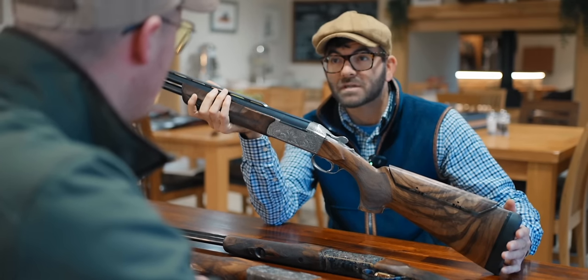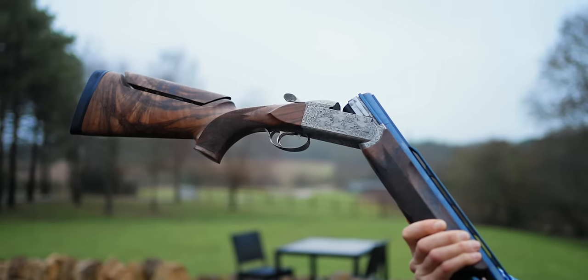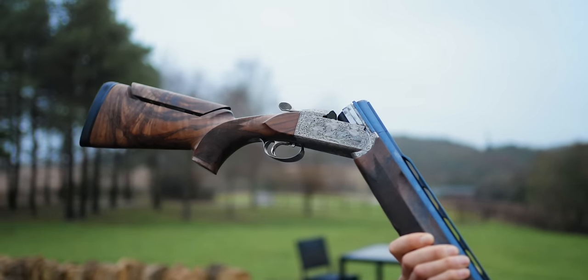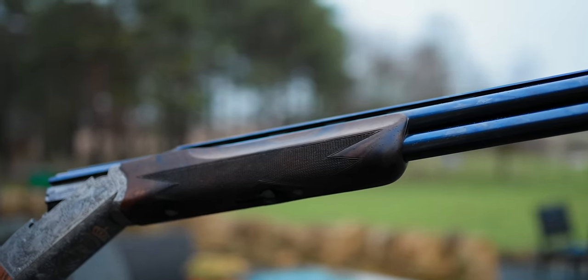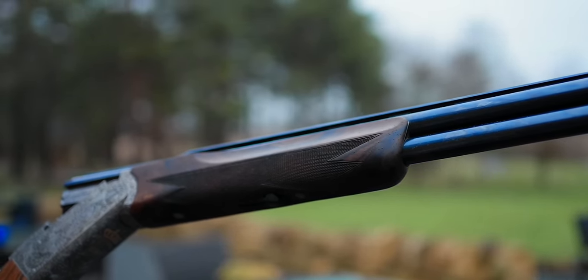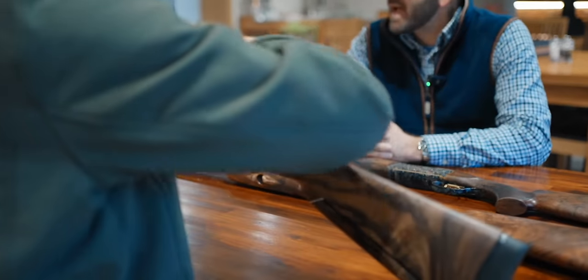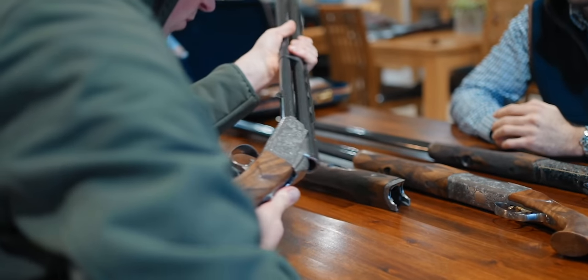Step rib trap barrels, which are the heaviest barrels that Krieghoff make. Do you know what they're weighing at? Nope. Do you know what bore size it is? 18.6 - I think they're all 18.6. You might need to fact check that - the details, I'm not a details man. It's got a 12 to 8mm tapered rib with a little step in it, and this has got the custom-made heavyweight TV chokes. Oh, 18.6? You know everything - that was a good guess.